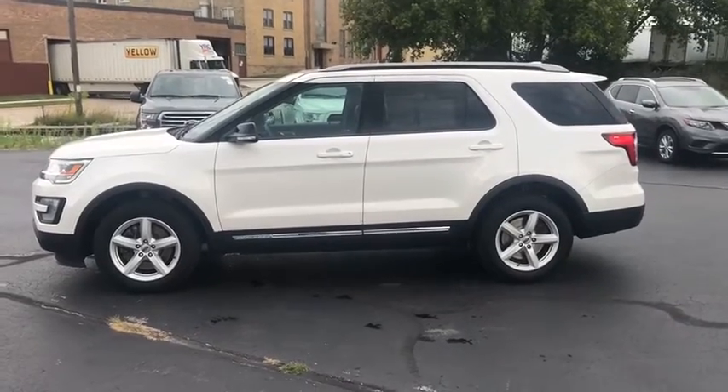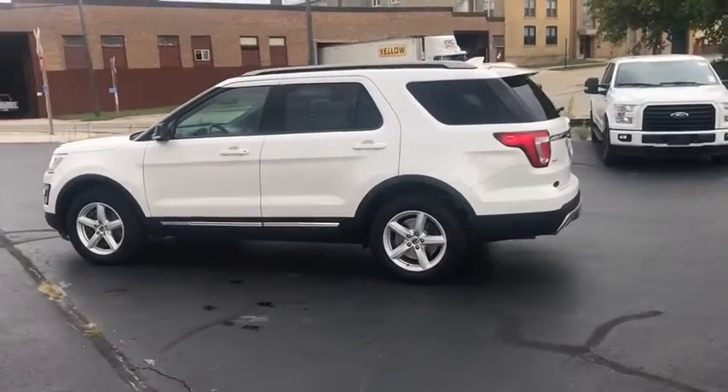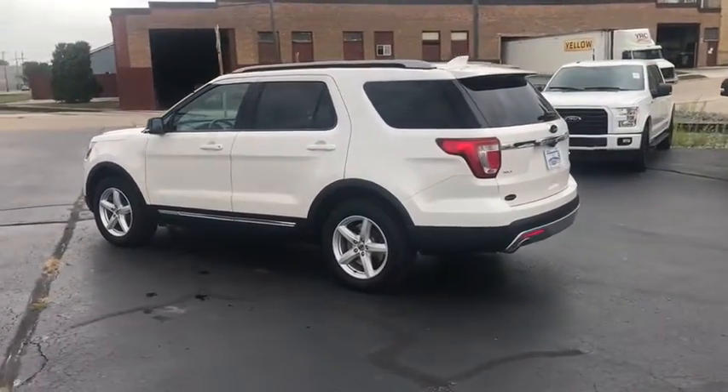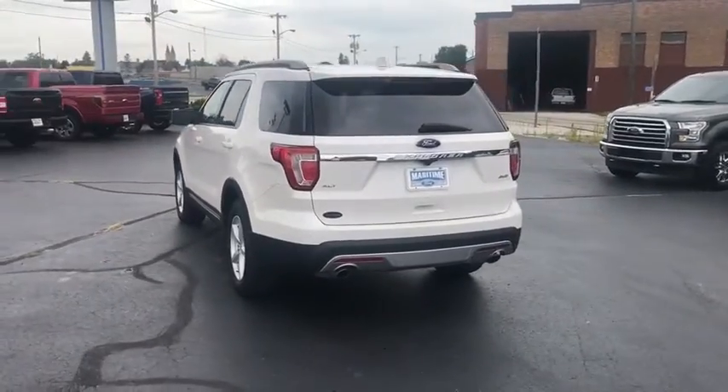Come test drive the 2017 Ford Explorer. You've got a lot of capabilities to call on in a Ford Explorer. Don't underestimate your choices. This vehicle has less than 40,000 miles.